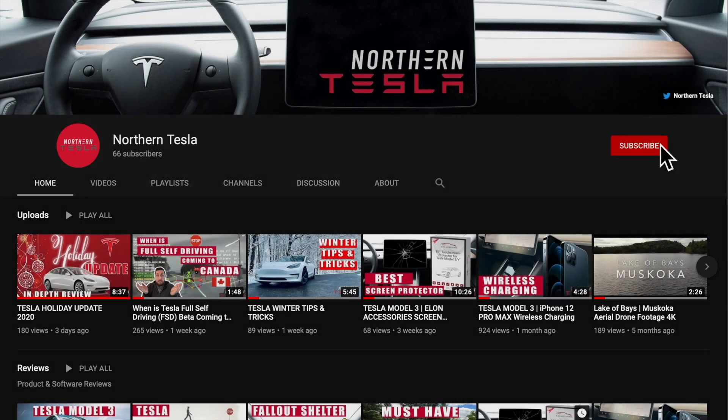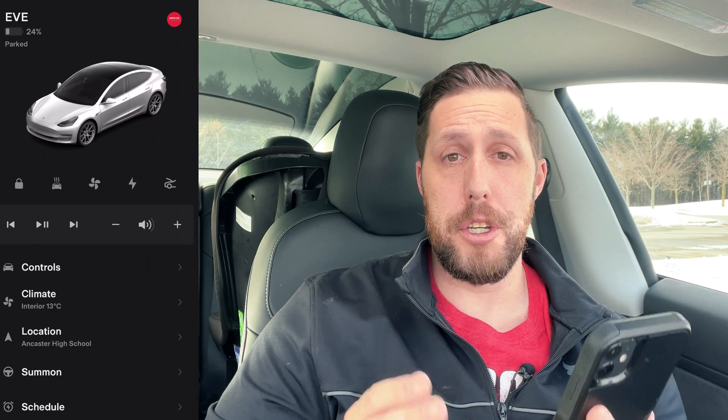This is for brand new owners or people who are just waiting for delivery for their cars. I'll go over what everything does and a few surprises as well. So I have the latest app, which is version 4.2.2. Let's go from the top to the bottom.